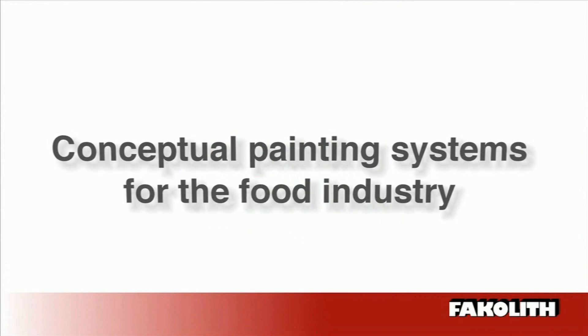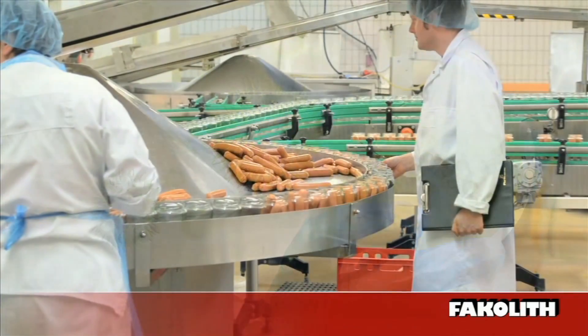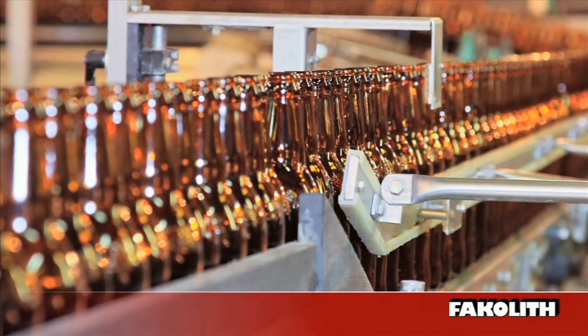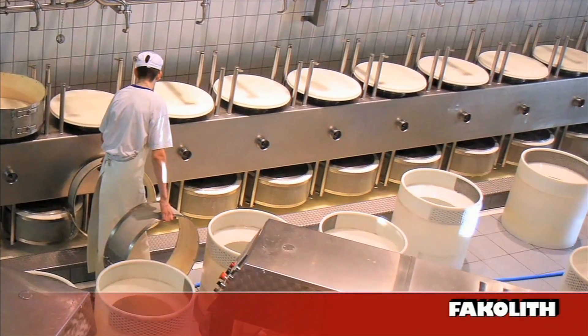Conceptual painting systems for the food industry. For food manufacturing companies, there are numerous regulations governing the hygienic handling of food. High humidity, frequent cleaning intervals and avoiding downtime are factors that are critical in choosing the right coating.